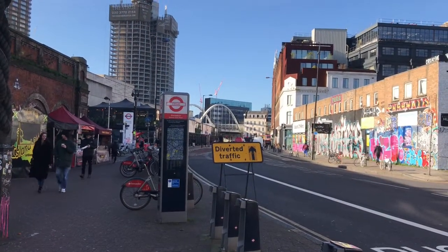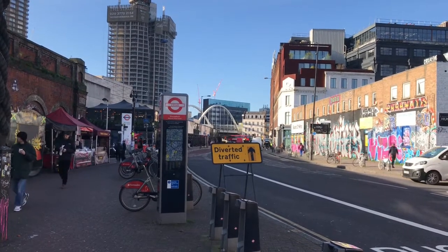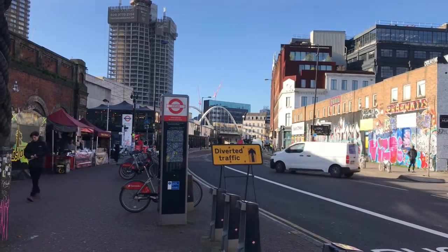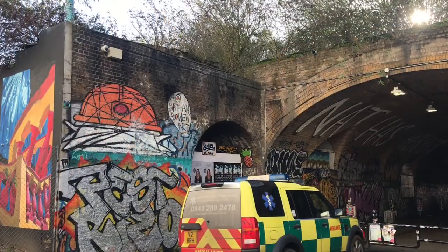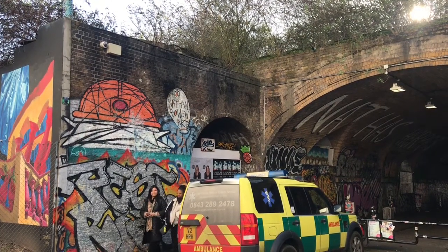What will become of Shoreditch and its many stations? Will the High Street someday join the list of closed stations, or is it destined to expand ever onwards to serve the growing city? Well, I don't know.